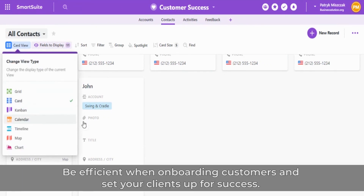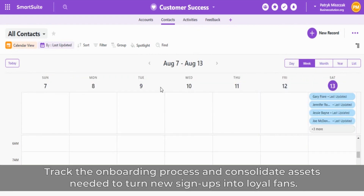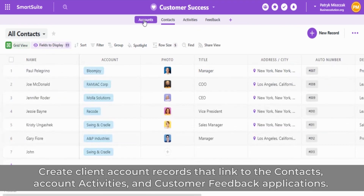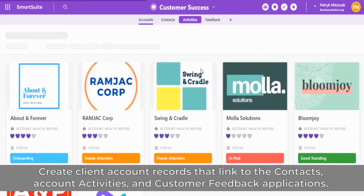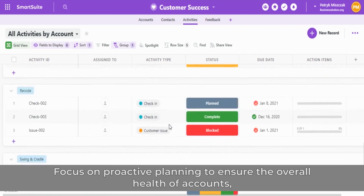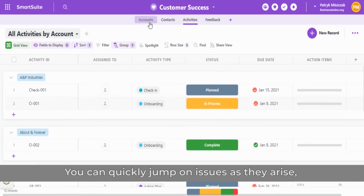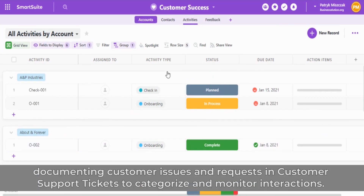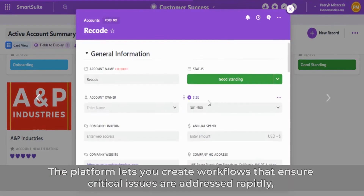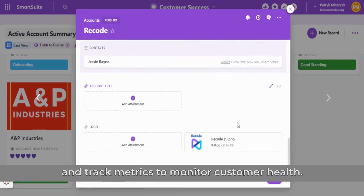Be efficient when onboarding customers and set your clients up for success. Track the onboarding process and consolidate assets needed to turn new signups into loyal fans. Create client account records that link to the contacts, account activities, and customer feedback applications. Focus on proactive planning to ensure the overall health of accounts while being responsive to any customer issues that do arise. You can quickly jump on issues as they arise, documenting customer issues and requests in customer support tickets to categorize and monitor interactions. The platform lets you create workflows that ensure critical issues are addressed rapidly and track metrics to monitor customer health.